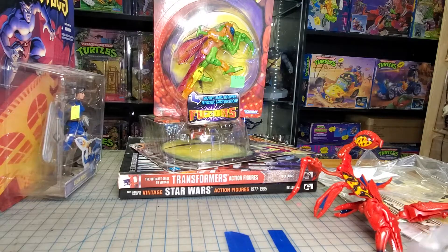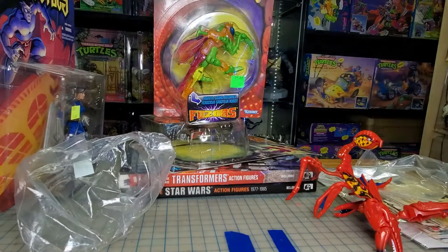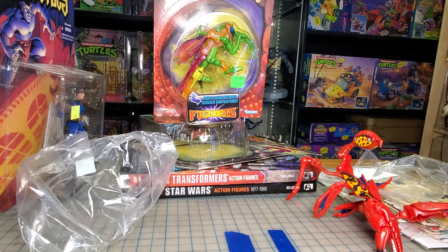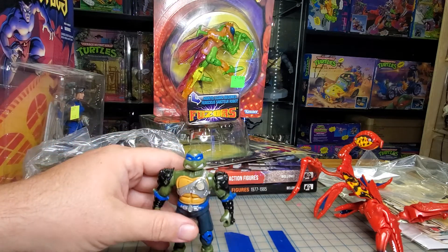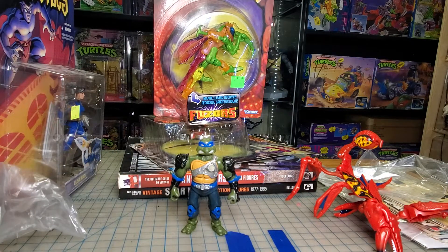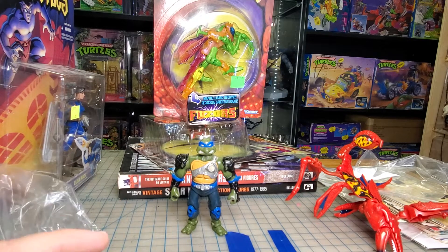Next up, I also got this from there. This is one of the metal Leonardos. I think I have an extra head for this guy, so I just went ahead and got it — it was relatively cheap. He needs an O-ring, but he's not new; he came with the boat thingy.